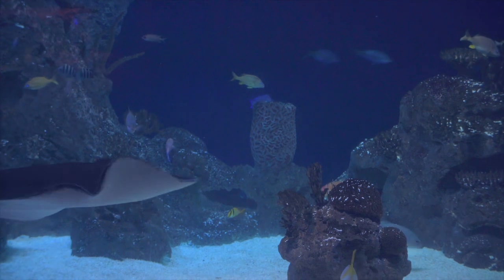Hi, I'm Dr. Sam Young, veterinarian here at the Greensboro Science Center. Today we're taking another look at Rogue, our large female southern stingray.